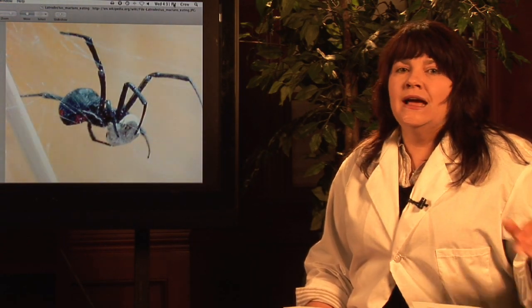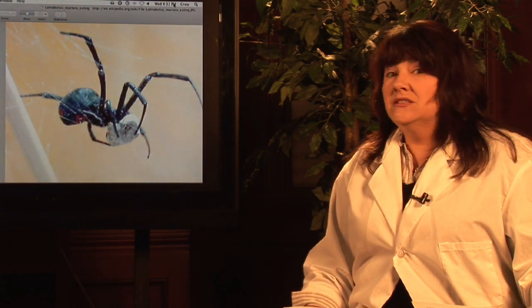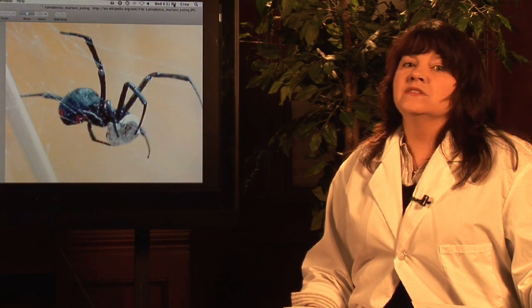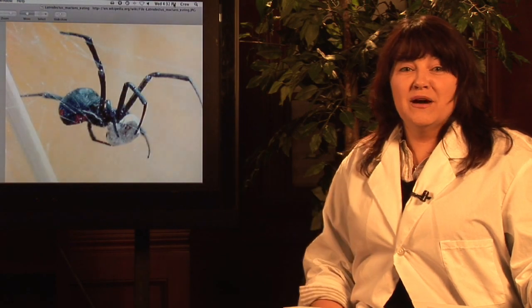So when you're out in the woods or cleaning out an old garage where they're likely to be, keep your eyes peeled. And if you see that black body with that red hourglass shape, stay as far away as you can. I'm Janice Crenetti and this is the close-up of the black widow spider.